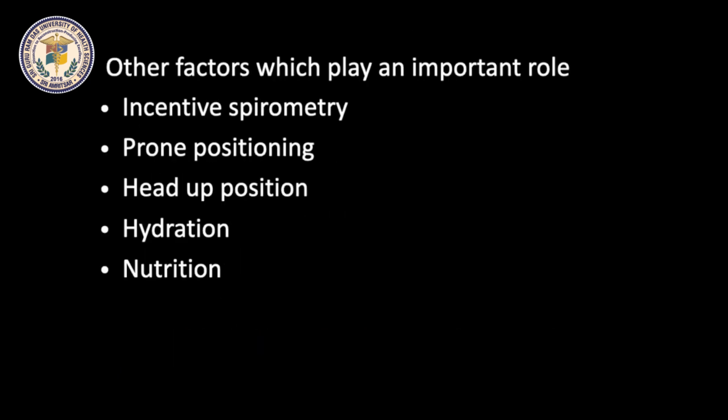Oxygen therapy is an important component. However, the role of other modalities such as incentive spirometry, prone positioning, head-up position, hydration, and nutrition cannot be overlooked.